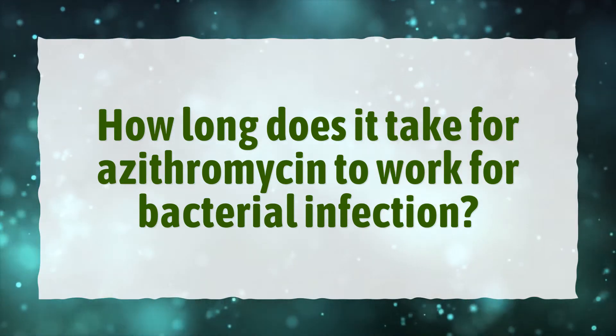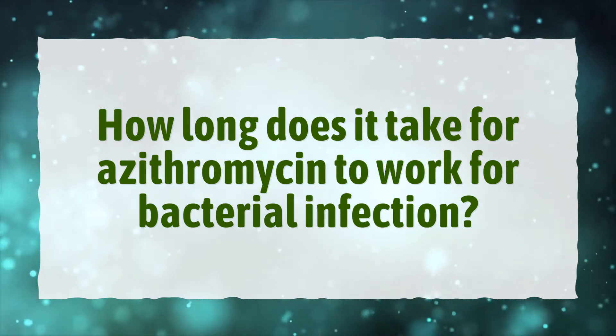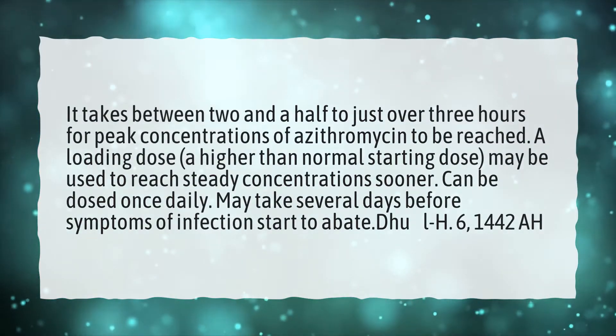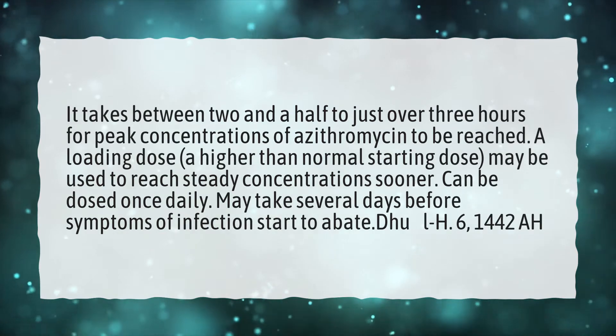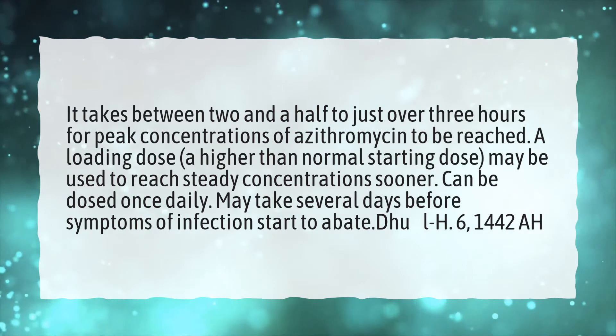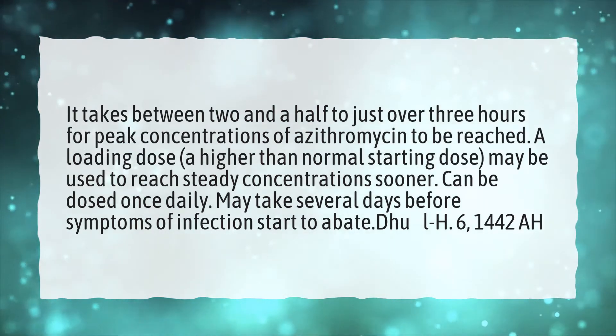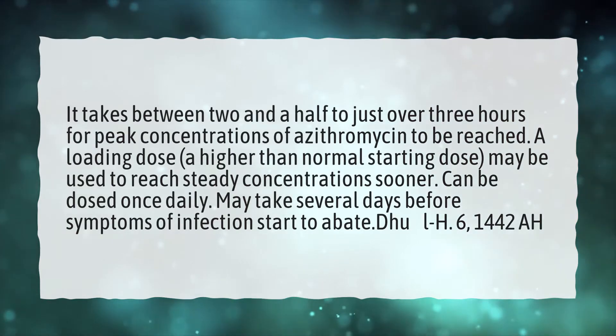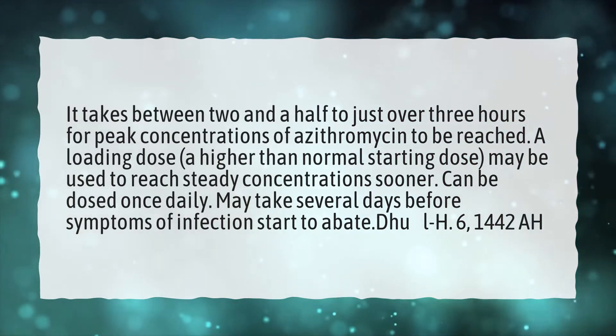How long does it take for azithromycin to work for bacterial infection? It takes between two and a half to just over three hours for peak concentrations of azithromycin to be reached. A loading dose — a higher than normal starting dose — may be used to reach steady concentrations sooner. Can be dosed once daily. May take several days before symptoms of infection start to abate.